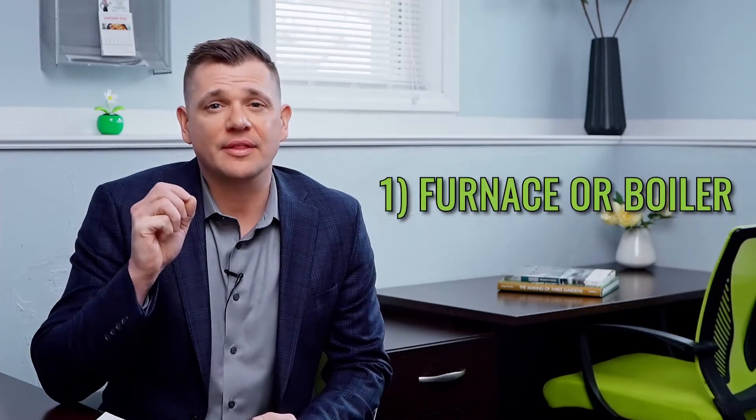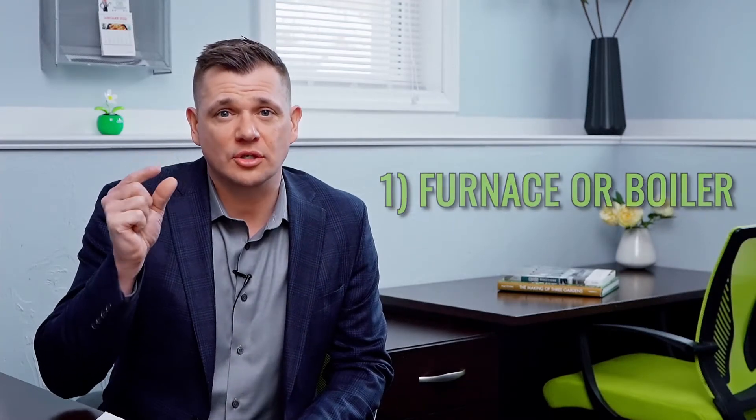Number one: the home inspector will always look at the boiler and furnace, and they're going to specifically look for the most recent service card, which hopefully is hanging right above the boiler. If your boiler hasn't been serviced in the last year, you definitely want to make that happen because the home inspector is going to call it out.